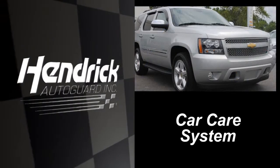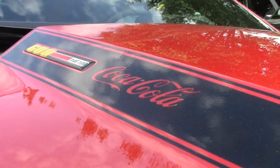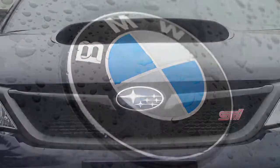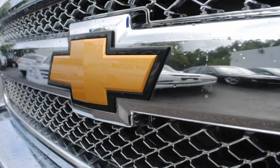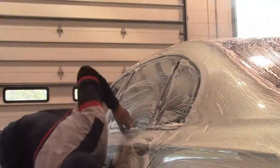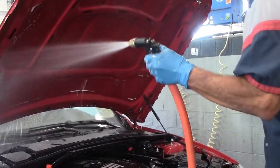Hendrick AutoGuard provides long-term protection of the appearance of your vehicle. Your vehicle's paint is subject to many elements over time, including acid rain, bird droppings, environmental fallout, and harmful rays from the sun. The appearance of your vehicle is one of the most important factors in determining its value at the time of trade-in. We are committed to providing you with the highest quality products in the industry, and we back that commitment up with a 3 to 5 year warranty.